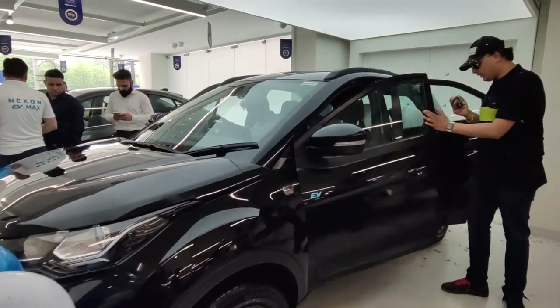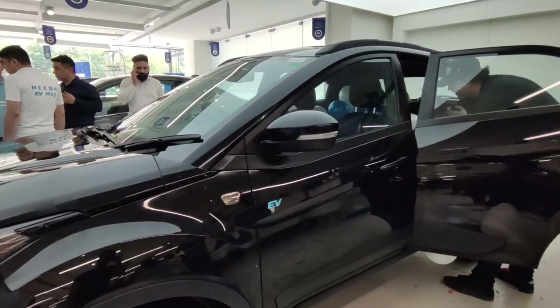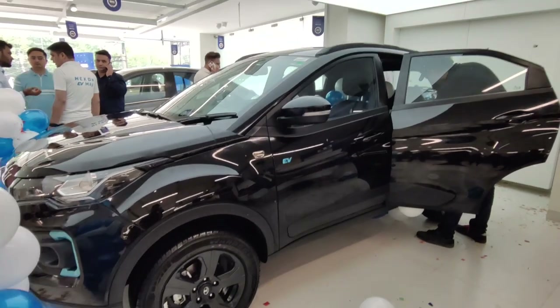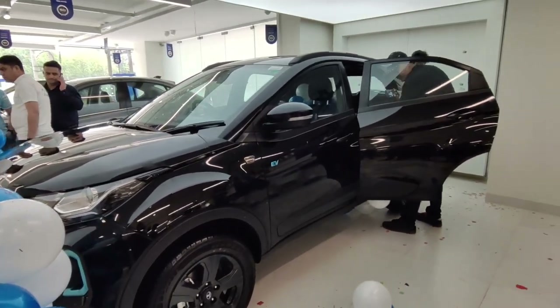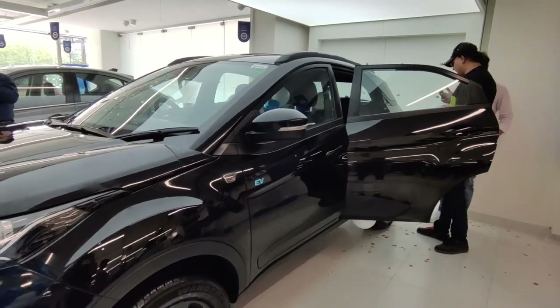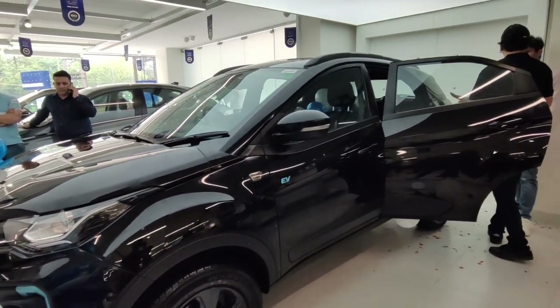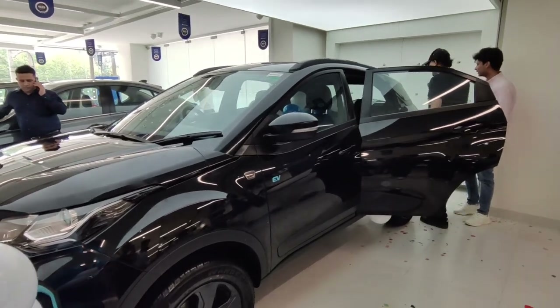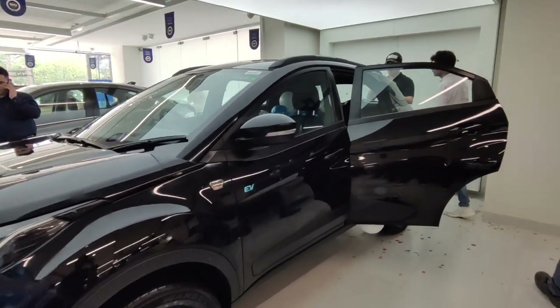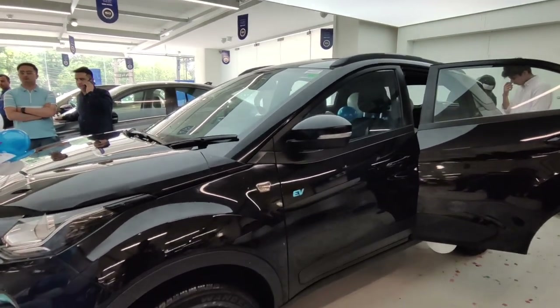You will see blue accent EV signs. If you want to add a black car to your collection, you can go for this variant. The maintenance of a black car is difficult, but it's not a big problem for black car lovers.